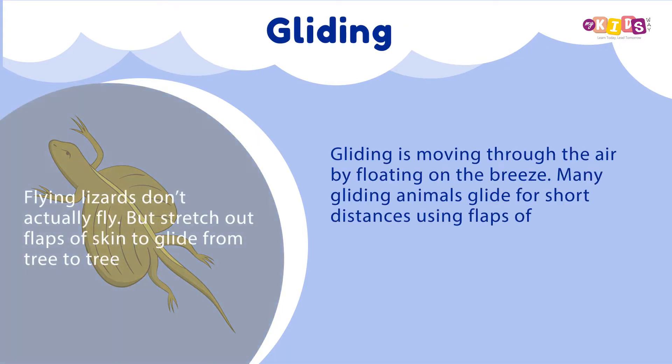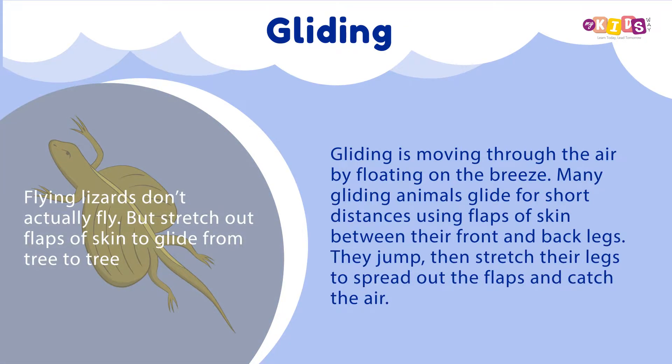Gliding: Gliding is moving through the air by floating on the breeze. Many gliding animals glide for short distances using flaps of skin between their front and back legs. They jump, then stretch their legs to spread out the flaps and catch the air.